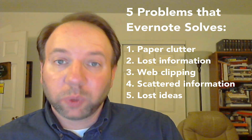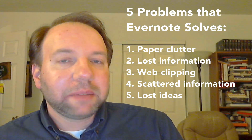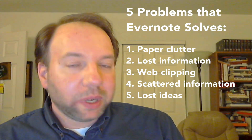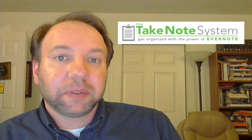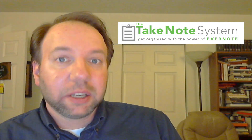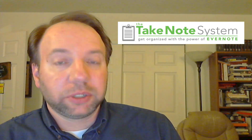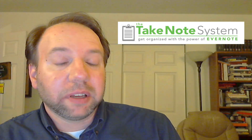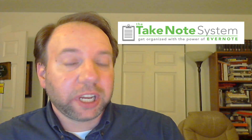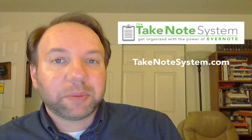So Evernote solves those five problems really well, and it does a bunch of other things extremely well also. When I boil it down, those five things are what Evernote does best. I also have a system called the Take Note system, which is an Evernote tutorial system designed for people just like you — content creators, artists, and leaders of any kind — to help you take advantage of the incredible power of Evernote. Check it out at takenotesystem.com.